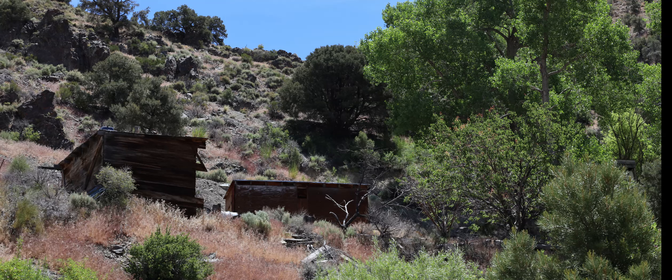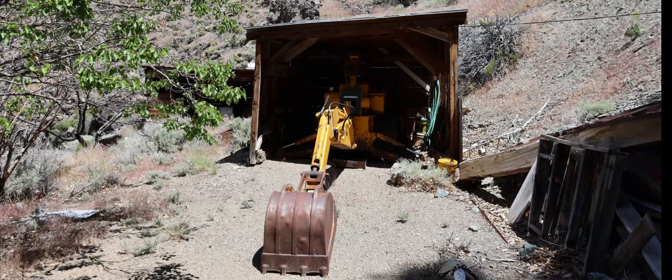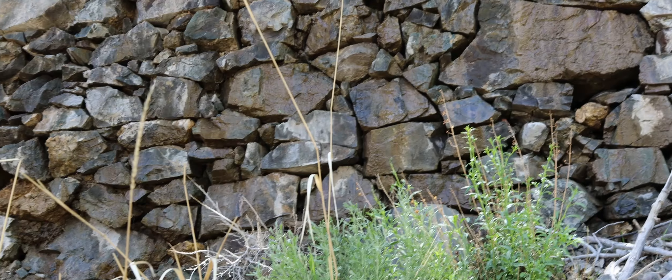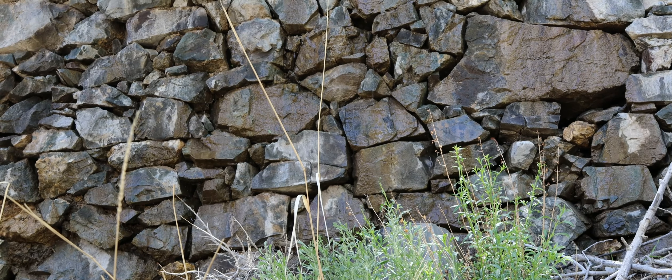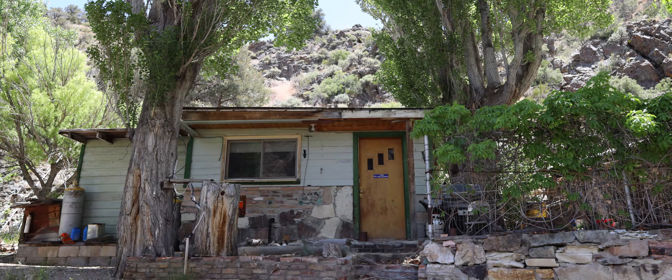I come around a corner and, lo and behold, there are the first buildings — a couple of outbuildings. One kind of like a shed or a shop, and then there's one with this old backhoe. Then I come across this old RV. Looks like it's from the late 1970s, early 80s. And then the first house that I see, and it looks to date to the mid-20th century.